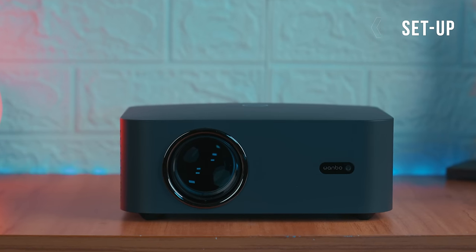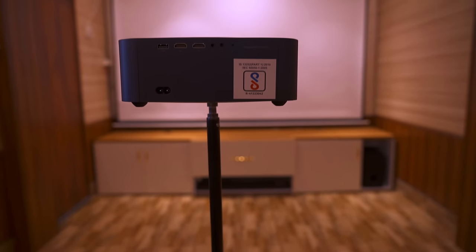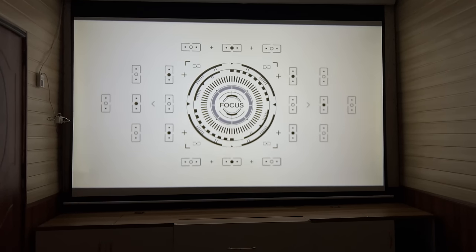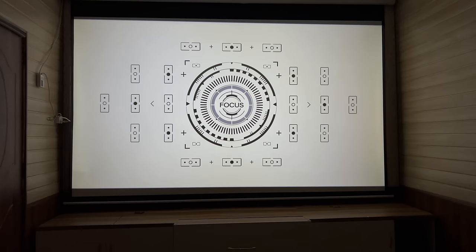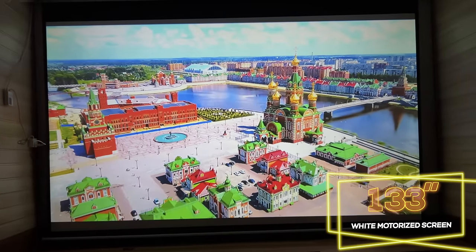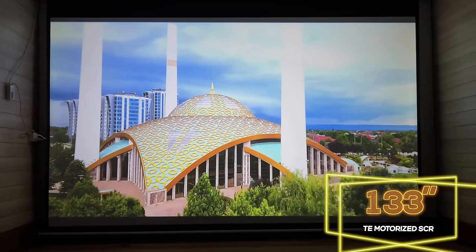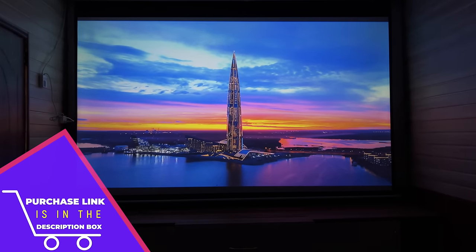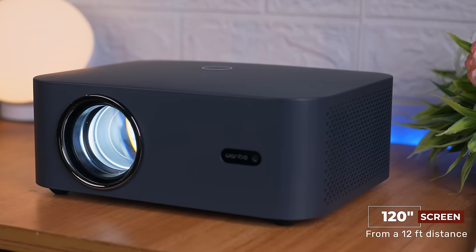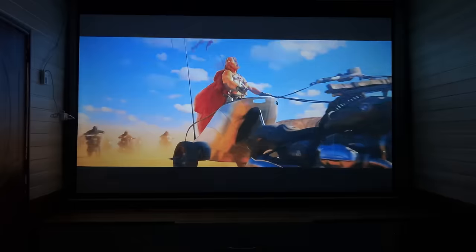इस projector को setup करना बहुत ही आसान है — बस इसे उस जगह mount करें जहाँ से ये आपकी screen को fully fill कर ले, बाकी सारे auto adjustments ये खुद कर लेता है। ये projection आप 133 inches की white motorized screen पे देख रहे हैं और मैं इतनी बड़ी ही screen बनाने की सलाह दूँगी, जिसकी link description में मिल जाएगी। 12 feet की distance से आप इसके through 120 inch तक की screen बना सकते हैं।